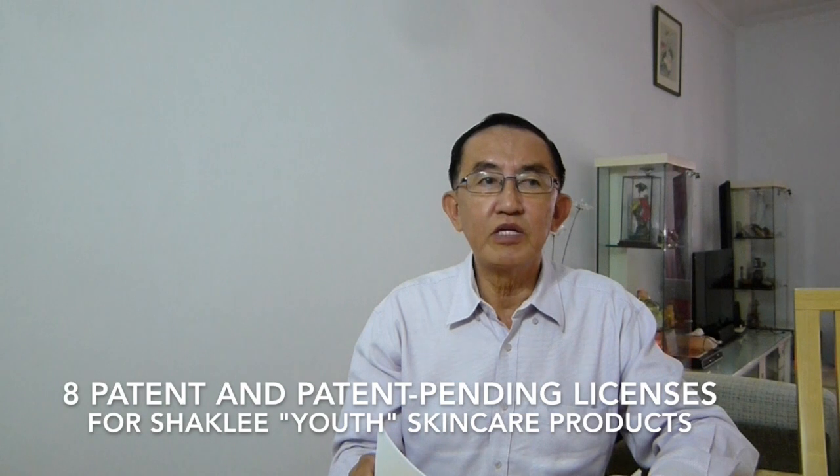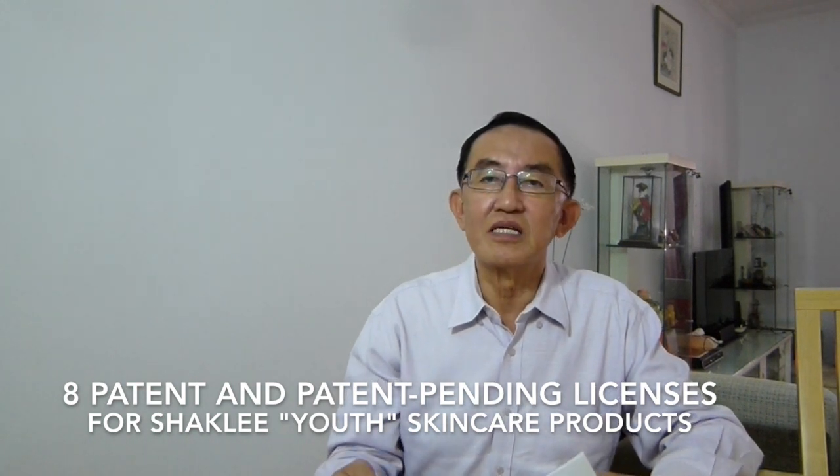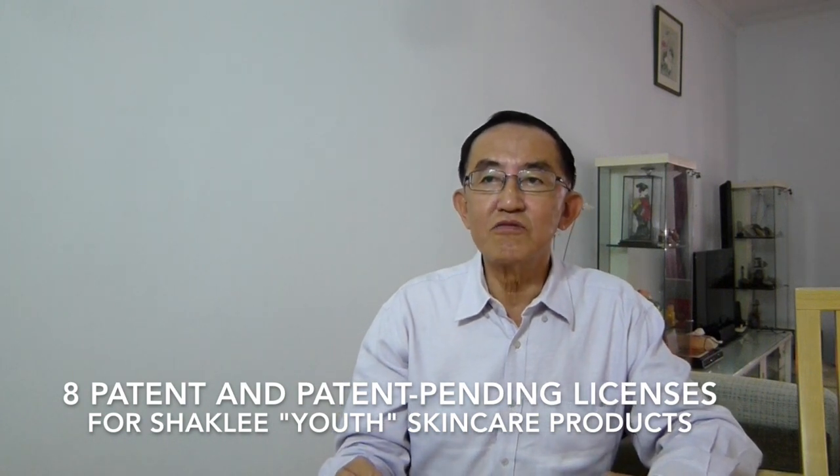I would also suggest you take some of the Shackley supplements. This Shackley product is unlike most companies — most companies just string up some ingredients without lab tests. What Shackley does is, other than lab tests, they actually patent their formulations. They have eight patents and patent-pending licenses on these skincare products. The commitment given to you is 100% — they do thorough research, and once they find something good, they patent it so you can only get it from Shackley and nowhere else.